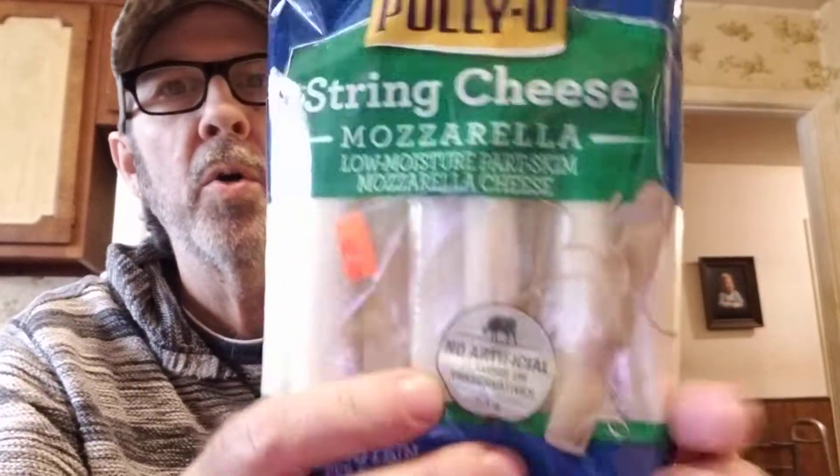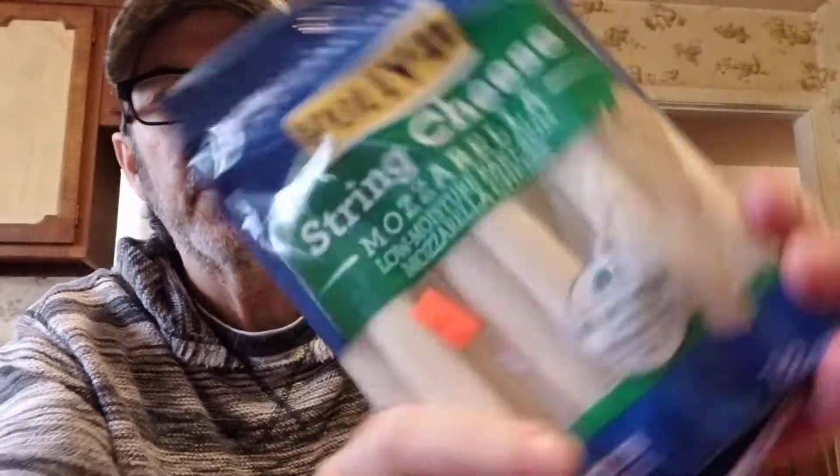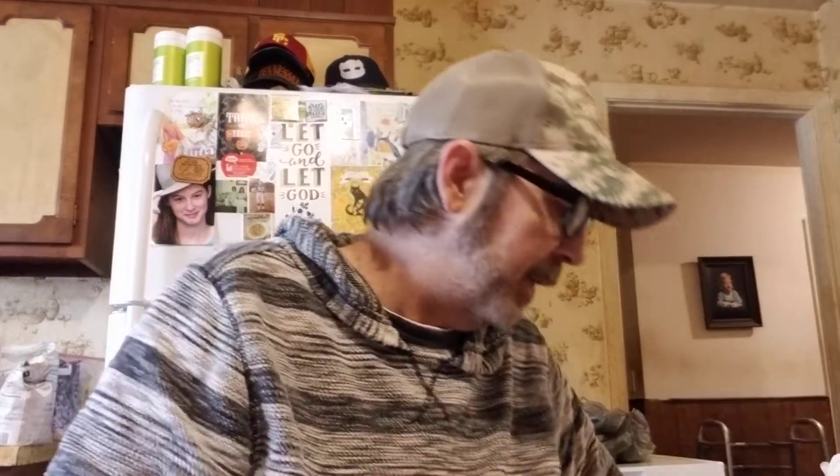Our string cheese from Aldi is $2.79 for 12, but this Polly-O string cheese was $2.49 for 12, so I grabbed it since it was cheaper. They probably won't have it next time.